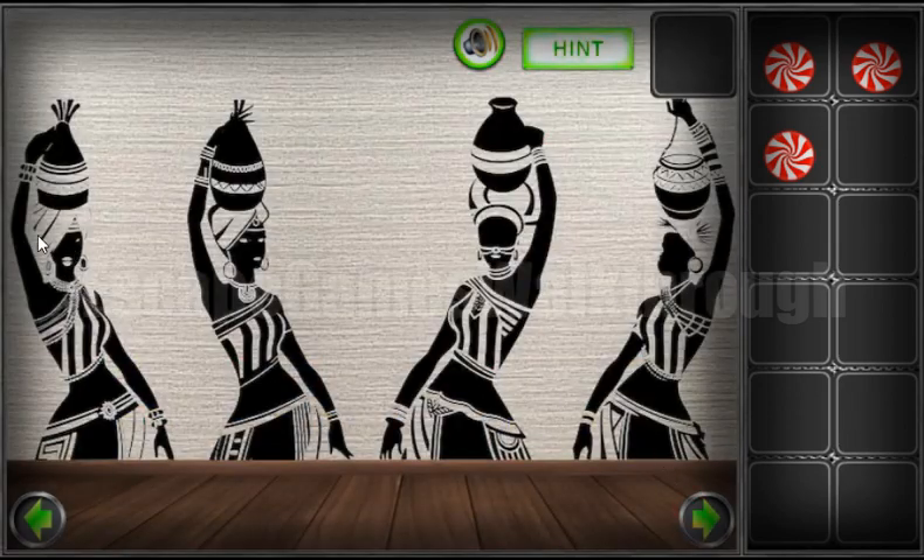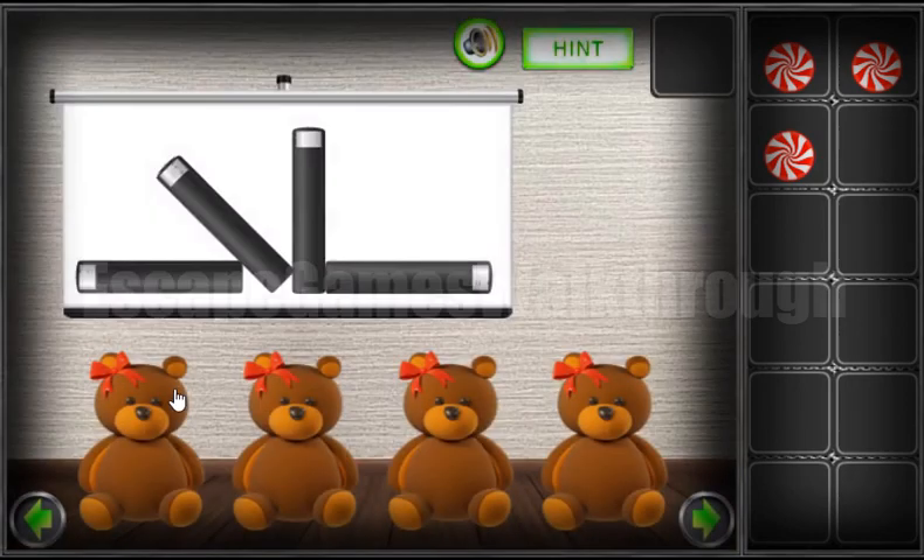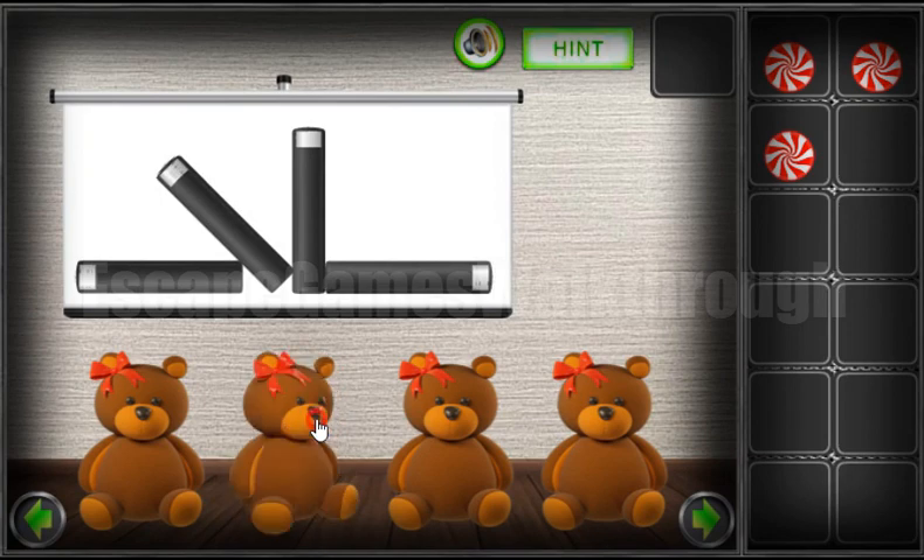Let's get these directions from these women: down, down, right, down, and left. Down, down, right, down, and left. And here's the last candy!